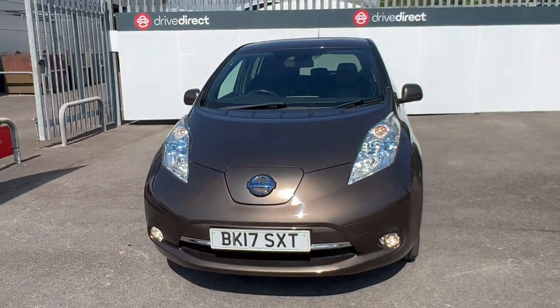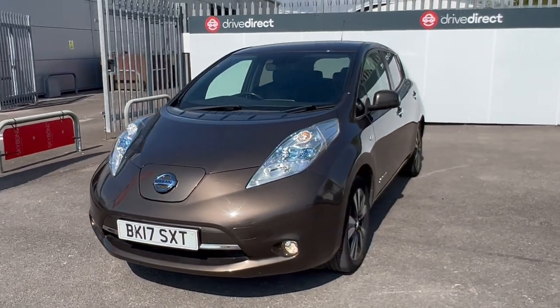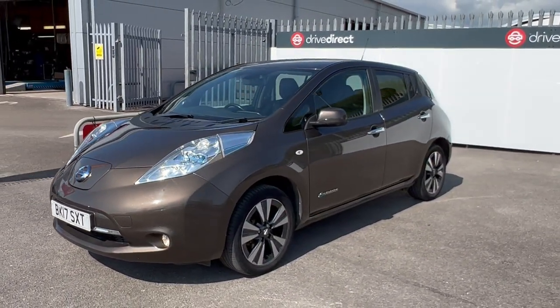There we go, it's closed. So there we go guys — nice little Nissan Leaf. Hope you've enjoyed today's video and happy bidding. Thank you very much.